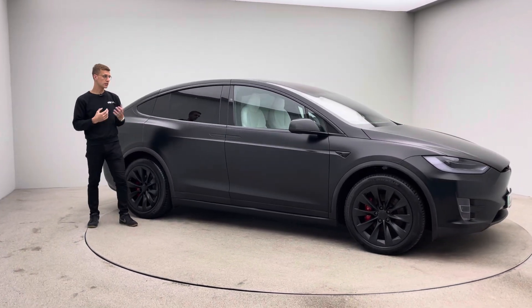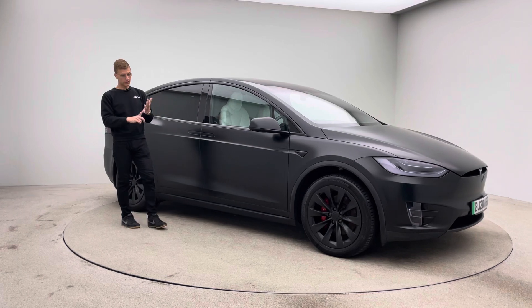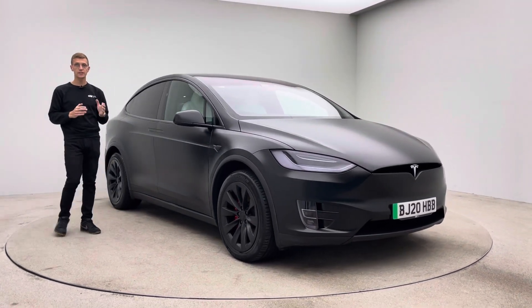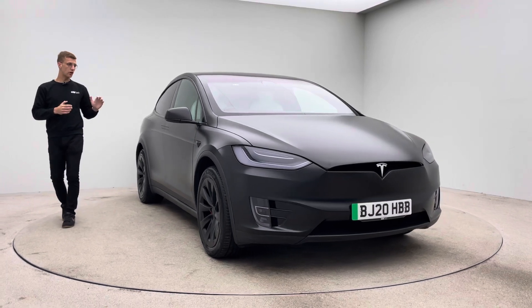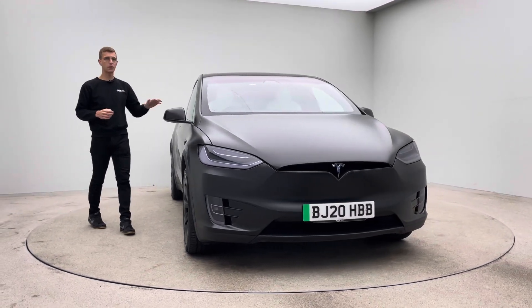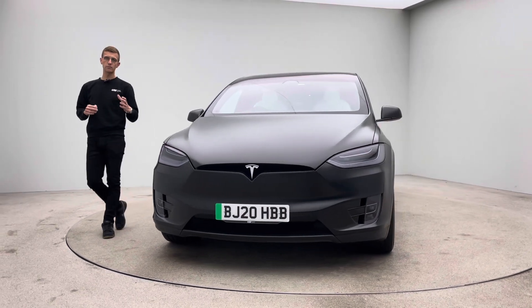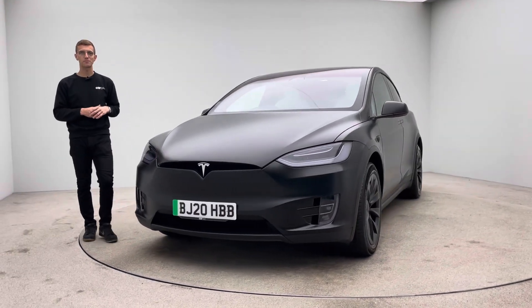Click and collect or home delivery are available — please speak to us and we can facilitate everything around you. The car is absolutely gorgeous, well maintained, and has been PPF'd — that says all you need to know about it. Thank you very much for watching and we look forward to hearing from you soon. Bye for now.